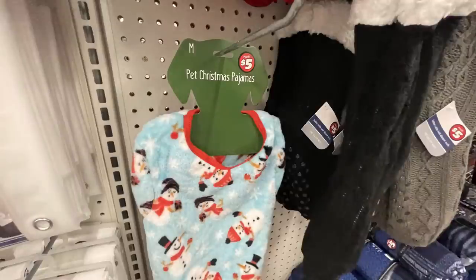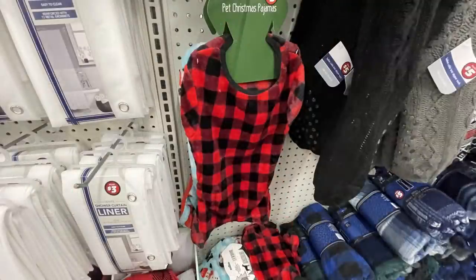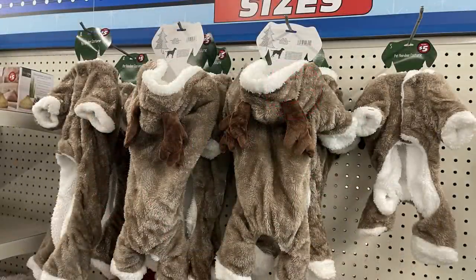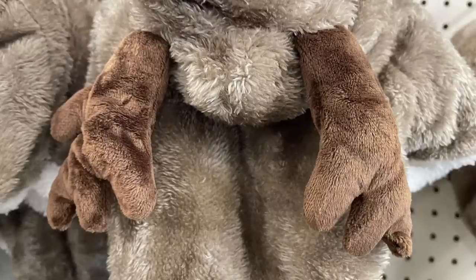They also had some Christmas pajamas for your pets. I love this one with the snowman on it — it's so cute with the little legs and everything. They've got the buffalo plaid in red and black. My personal favorite is the pet reindeer costume, which comes in small, medium, and large for $5. These are actually really well made — I think they might be a little too warm even for Texas in the winter, but super cute. I love the stuffed antlers on the hood.